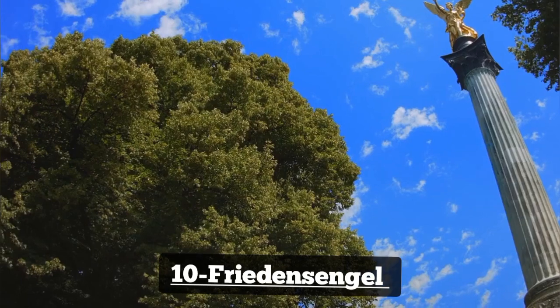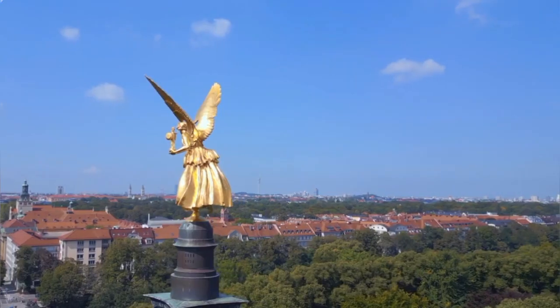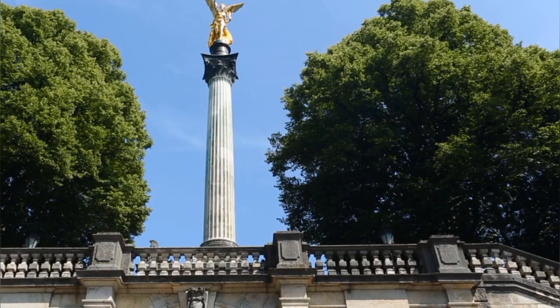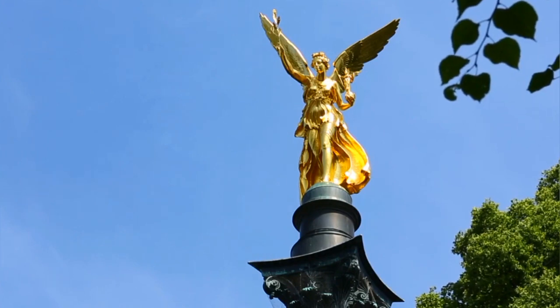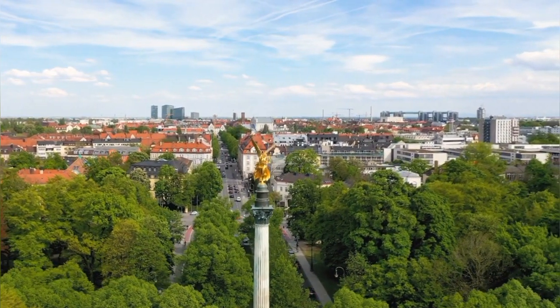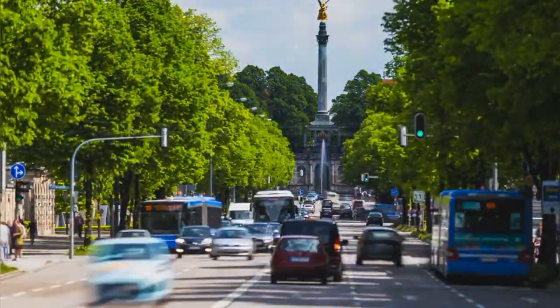Number 10: Friedensengel. The Friedensengel, or Angel of Peace, is a majestic monument situated atop a hill overlooking the Isar River in Munich. Built in the late 19th century, this impressive structure commemorates the 25 years of peace following the Franco-Prussian War. Visitors can ascend the monument for panoramic views of the city, or stroll through the adjacent park, enjoying its serene atmosphere and scenic vistas.